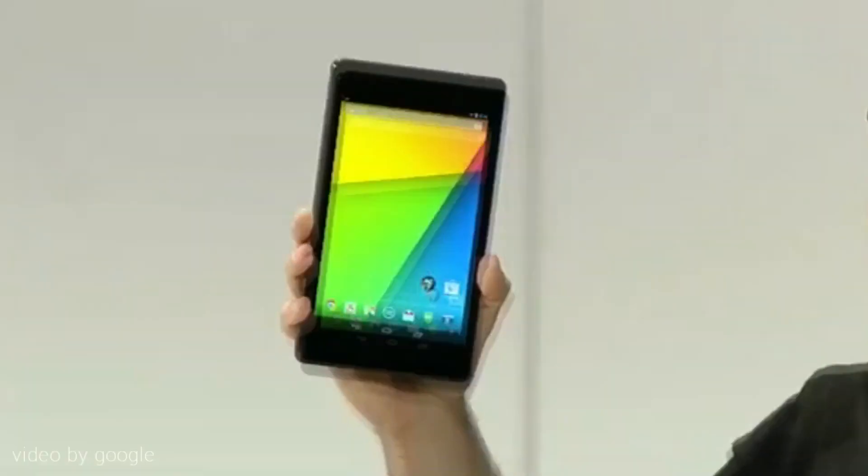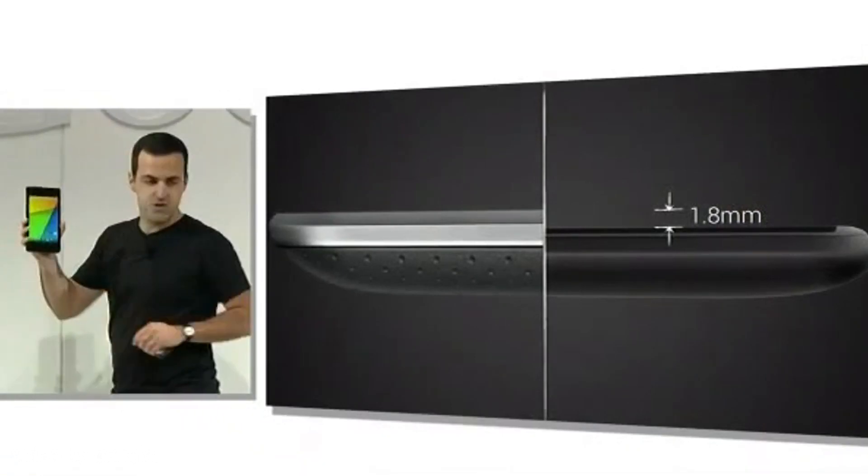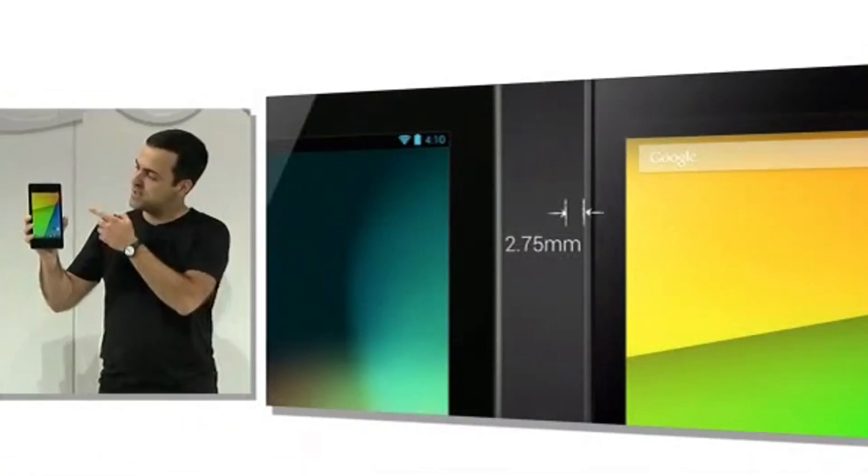First things first, unsurprisingly, the new Nexus 7. Just as we were expecting, Google is going to be releasing a new Nexus 7 tablet with updated specs and internals, as well as a new high-resolution display. The new Nexus 7 has a thinner profile, thinner bezels, and along with that thinner bezel it does have a nice upgrade over the previous screen.